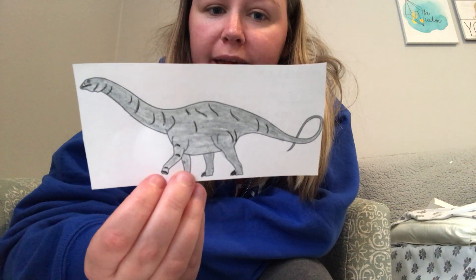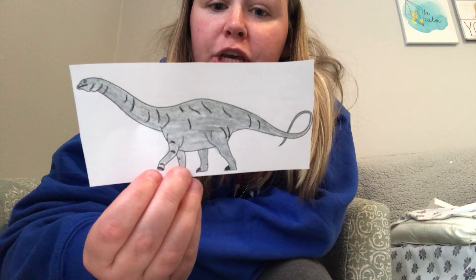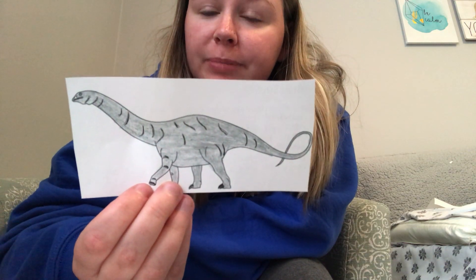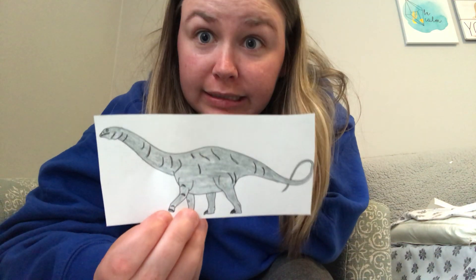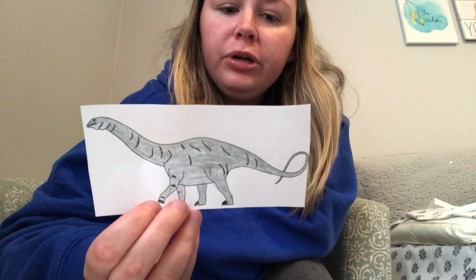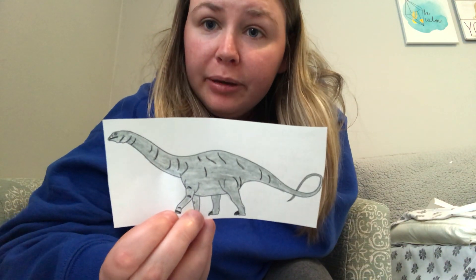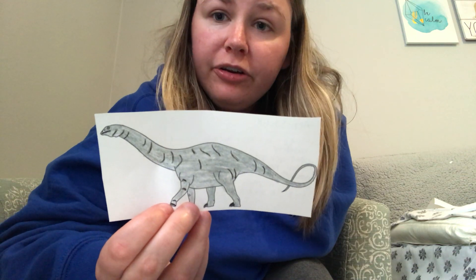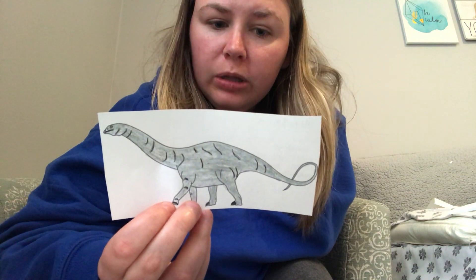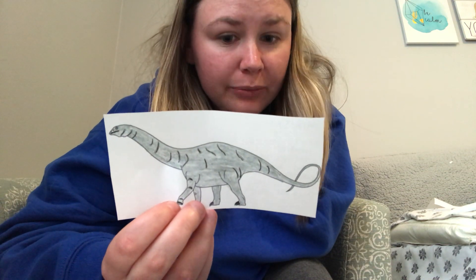This one is called an apatosaurus. This dinosaur was huge — just their neck was as big as two school buses; that's a really long neck. Apatosauruses were herbivores. Herbivores means that they ate plants only. It had a very long neck and a very long tail. It also had a small head and a small brain, so they weren't very smart animals.